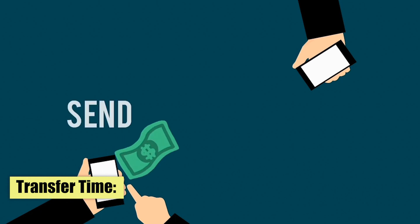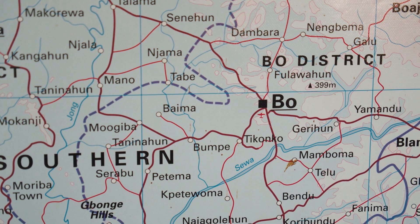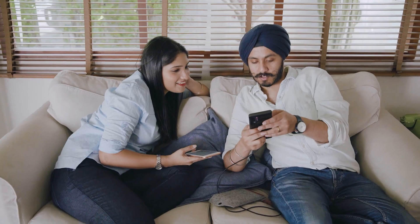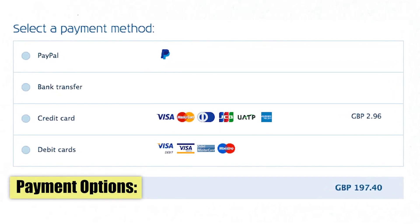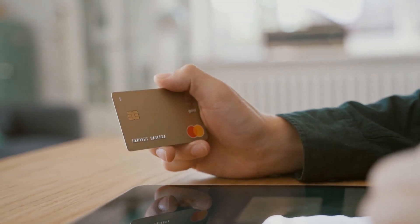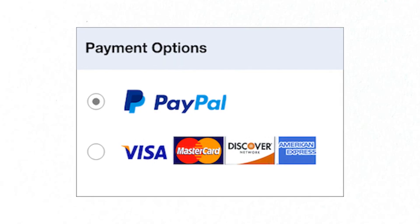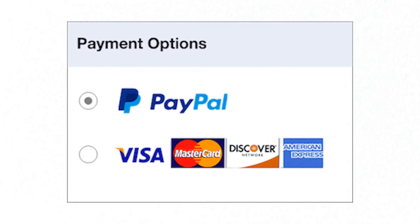Transfer time: both World Remit and Remitly allow for near-instant transfers, but the time can vary depending on the location and chosen transfer method. It's important to check the estimated transfer time before initiating a transaction. Payment options: accepted payment options can be a crucial factor for some users. Both companies allow payments via credit and debit cards and bank accounts. However, the availability of other payment options, such as PayPal, may vary depending on the country and platform.